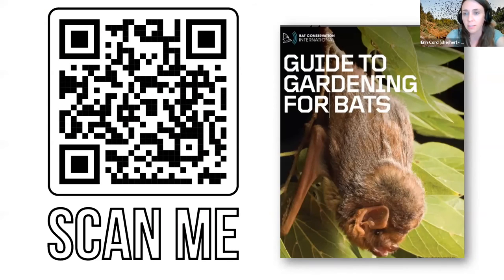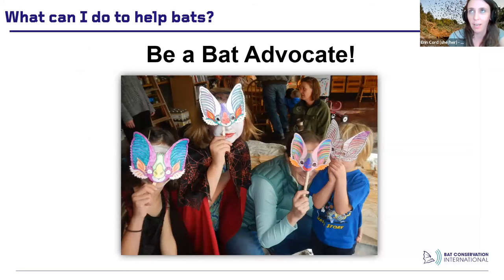We created a guide to gardening for bats, which I'm really excited about — we just put it out. If you scan the QR code it should take you to the PDF, and we'll send it to share with everybody. We're also going to update our website soon with more gardening-for-bats information. And finally, if you want to help bats, be a bat advocate — tell everyone why they're great, important, interesting, and valuable. The more people talking about bats, demystifying them, and being bat fans, the better.